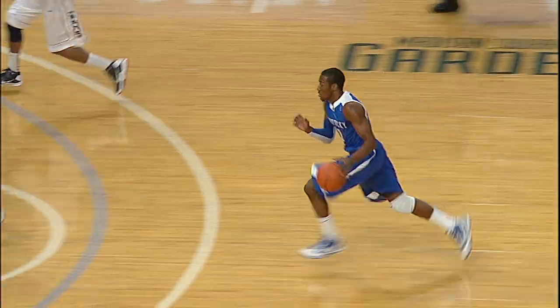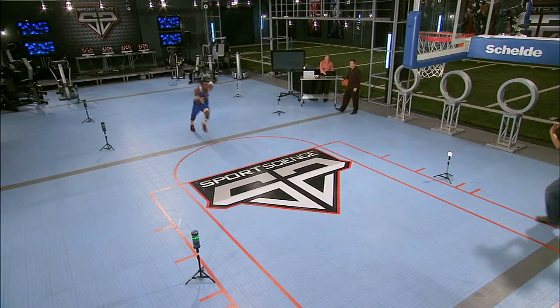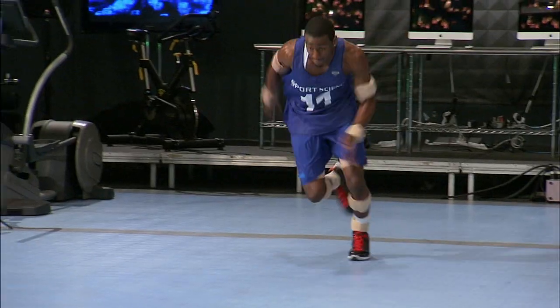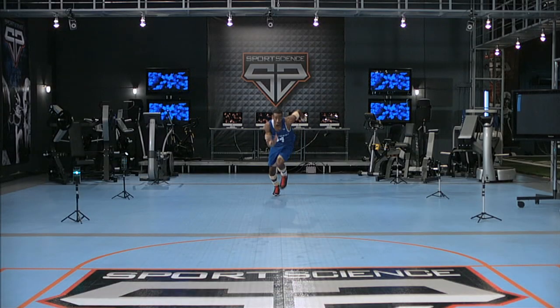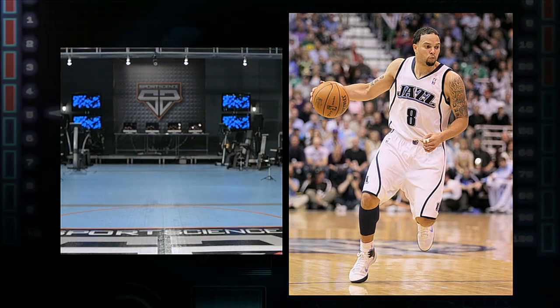We know John Wall is fast. Look at that speed. Incredibly, in a straight sprint at his top gear, John Wall is flat out faster than NBA All-Stars Chris Paul and Darren Williams.